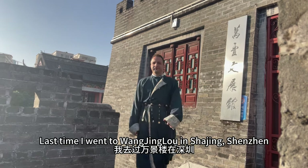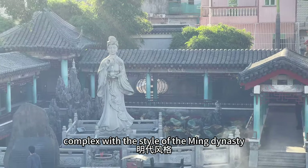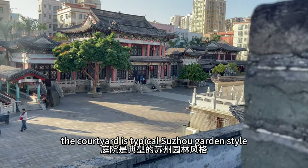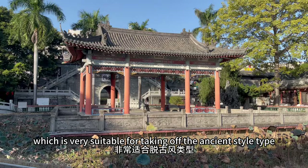Last time I went to Wangjinglu in Shajing, Shenzhen. Here is an antique building complex with the style of the Ming dynasty. I went there for shooting. The courtyard is a typical Suzhou garden style, which is very suitable for taking photos in an ancient style.